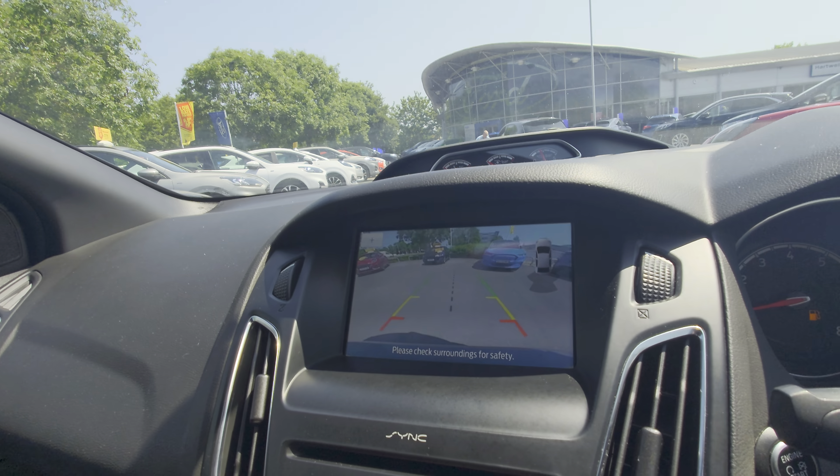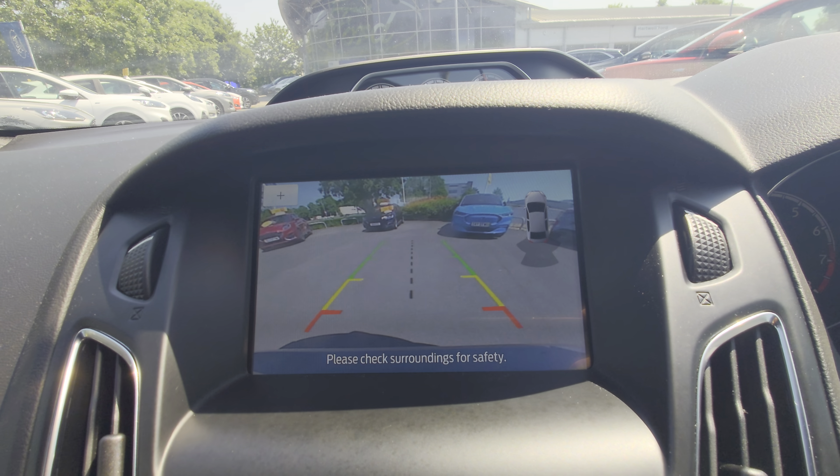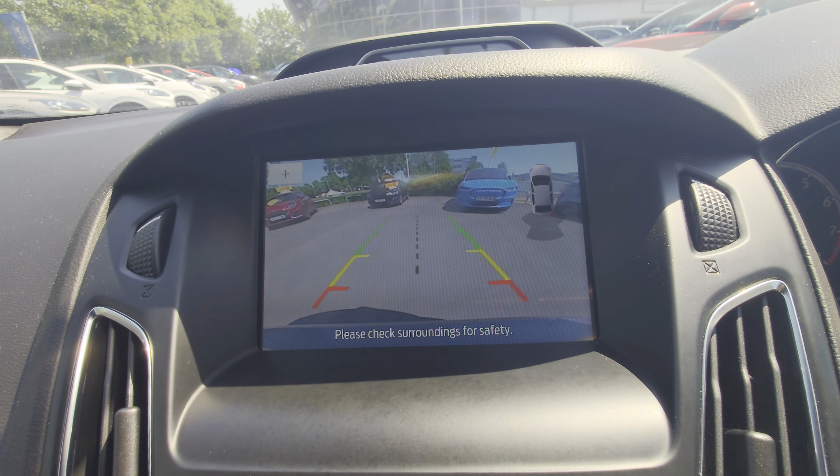Reverse — the rear camera does come on including the sensors. There are no front parking sensors though.